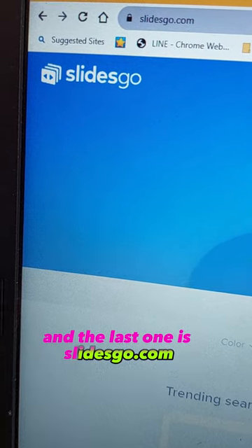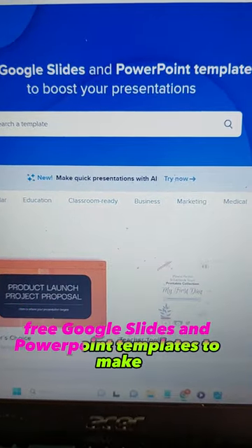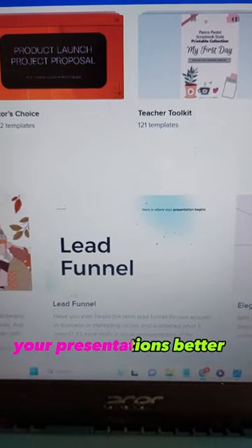And the last one is slidesgo.com, where you'll find free Google Slides and PowerPoint templates to make your presentations better.